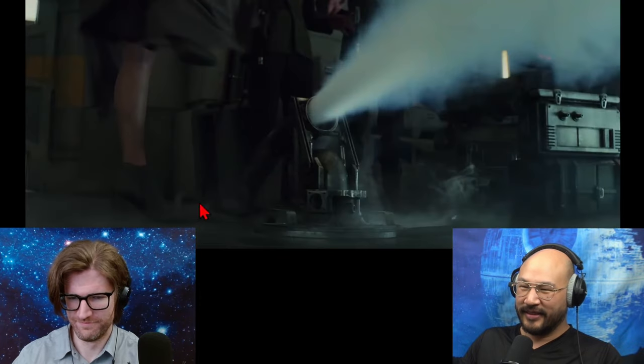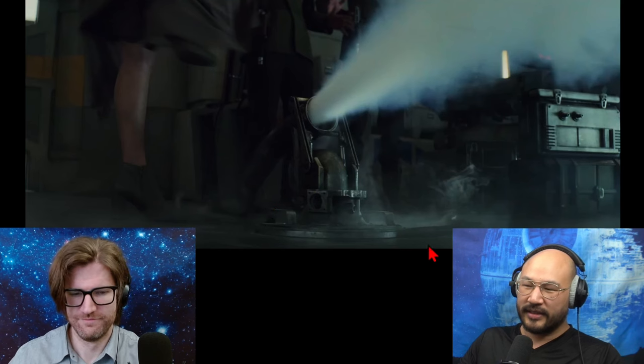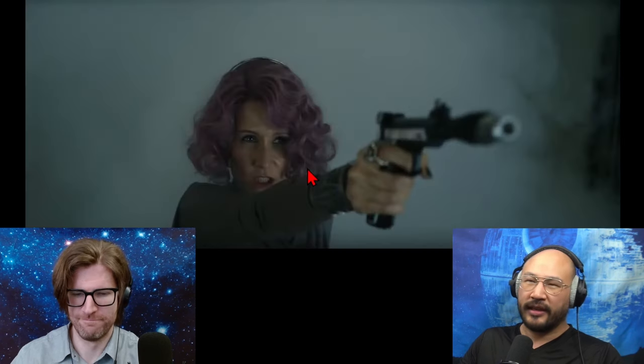Feel that door! So this is pretty cool, because that means she knows what's on the ship. She knows the deck. She knows that this is a hose that you can kick without killing everyone in front of you.